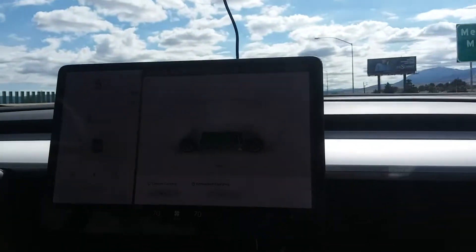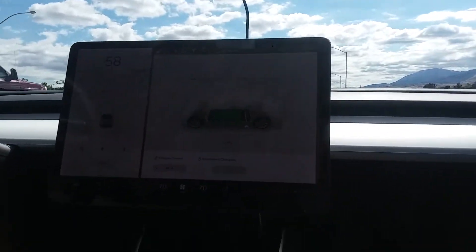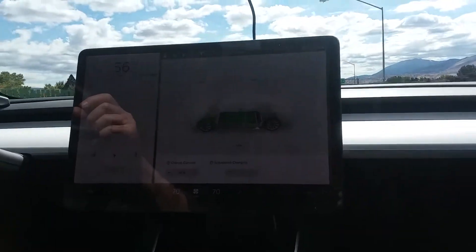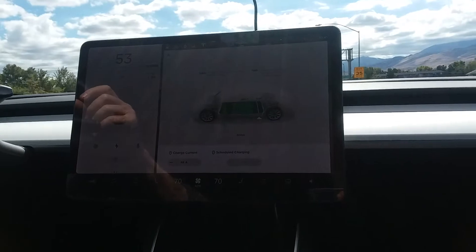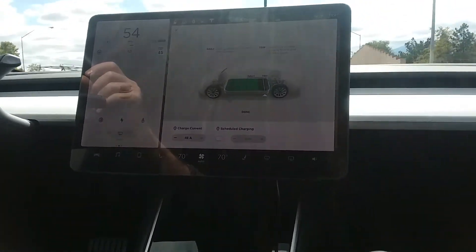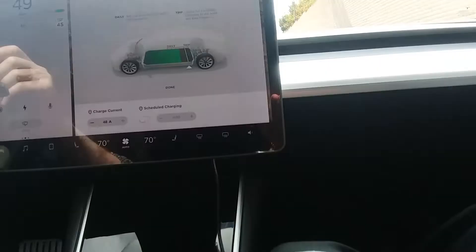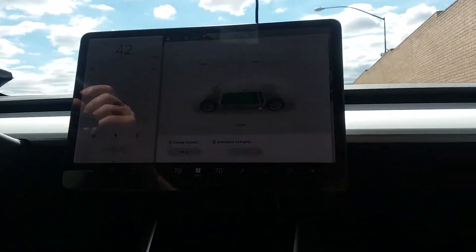I came back from San Francisco the other day and when I got up to Donner Pass it was at 14 percent. I had left Vacaville with 90 percent charge. When I came back at 14 percent I stopped and charged it to 80 percent, not 90.